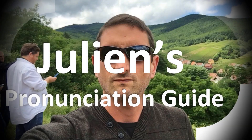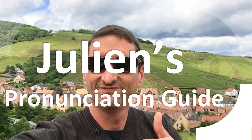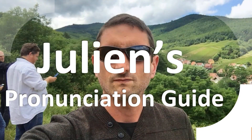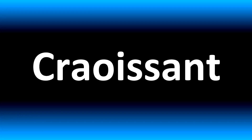You are looking at Julian's pronunciation guide, where we look at how to pronounce better some of the most mispronounced words in the world, like this other curious word. We are looking at how to pronounce these words, as well as how to say more confusing vocabulary that many mispronounce in English, so stay tuned to the channel to learn more.